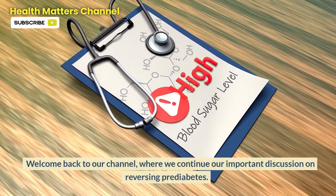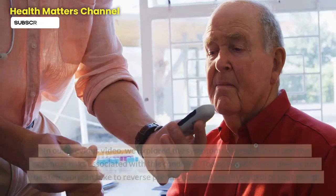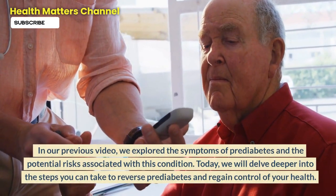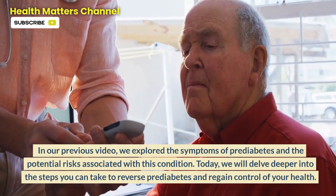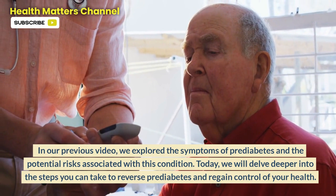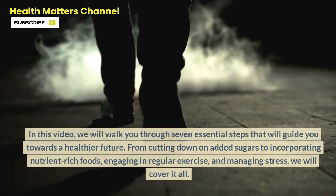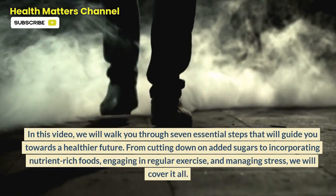Welcome back to our channel, where we continue our important discussion on reversing prediabetes. In our previous video, we explored the symptoms of prediabetes and the potential risks associated with this condition. Today, we will delve deeper into the steps you can take to reverse prediabetes and regain control of your health. In this video, we will walk you through 7 essential steps that will guide you towards a healthier future.